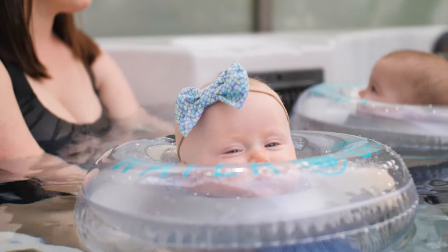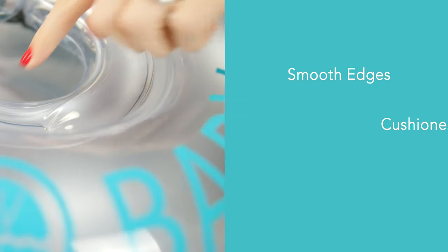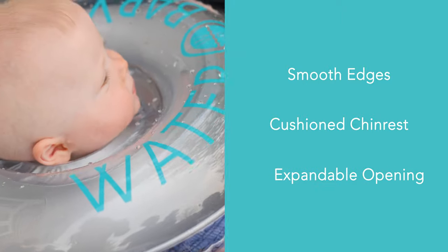Premium comfort is important to you, so we designed Water Baby with smooth edges, a cushioned chin rest, and an expandable opening.